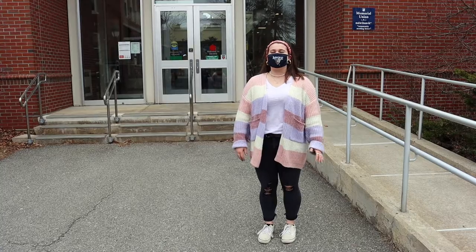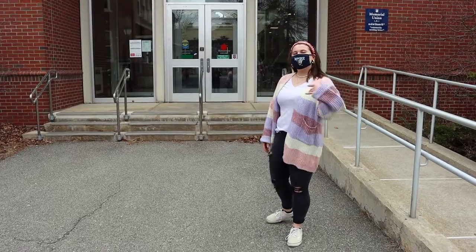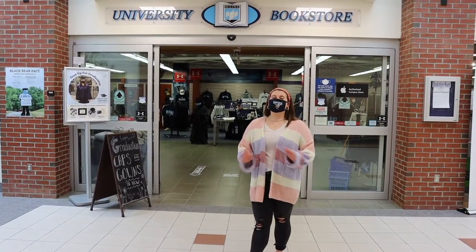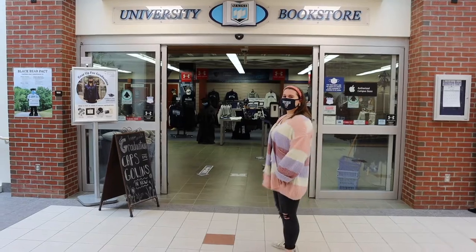Hi, my name is Callie and I'm a student employee at the University Bookstore. The bookstore is located in room 100 of the Memorial Union. Come along with me and I'll give you a tour. Here at the bookstore we have all the gear you could want, plus a text center and a bunch of textbooks. Let's go get a closer look.